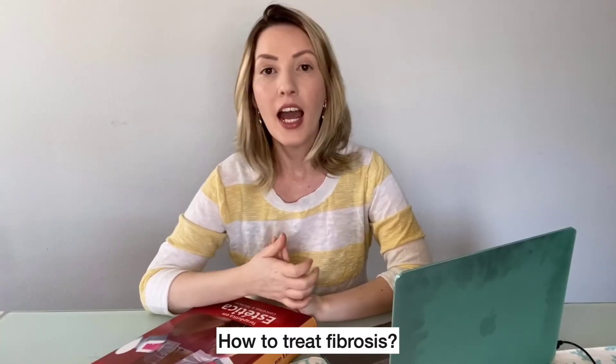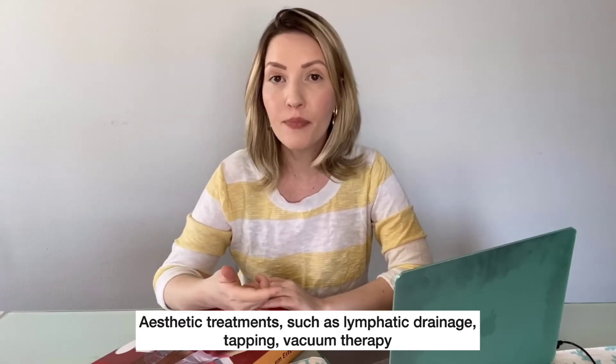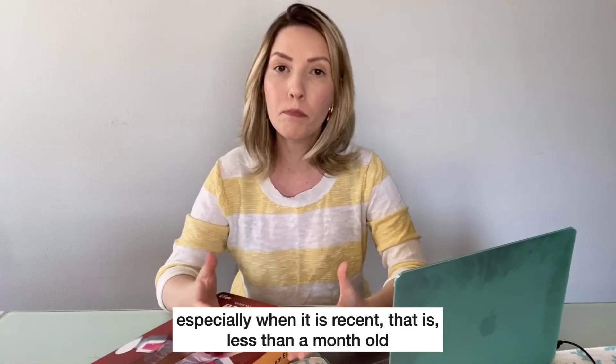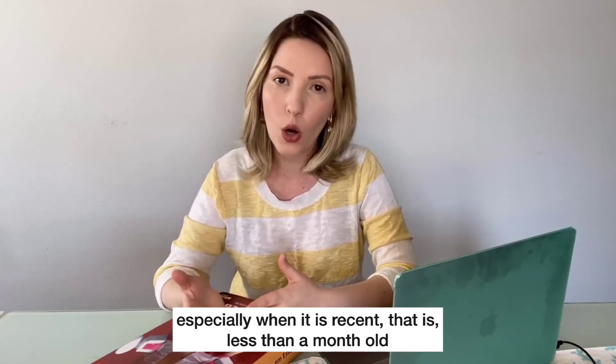How to treat fibrosis? Aesthetic treatments such as lymphatic drainage, taping, vacuum therapy, ultrasound, and radiofrequency can help reduce fibrosis, especially when it's recent — that is, less than a month old.